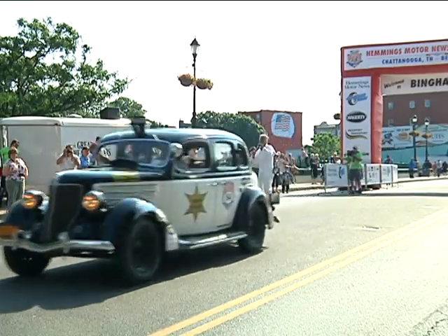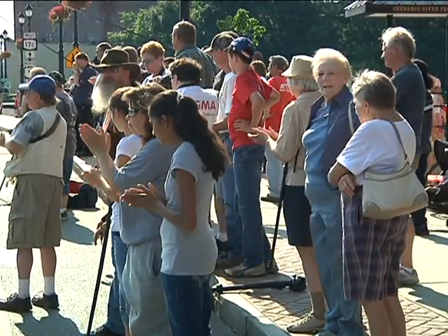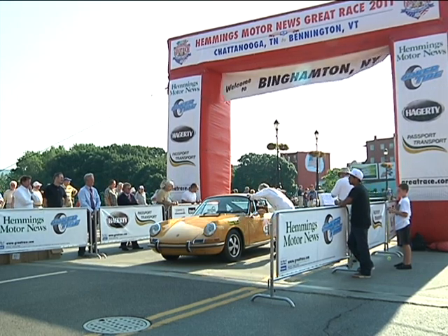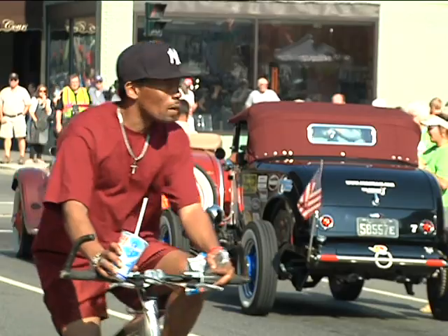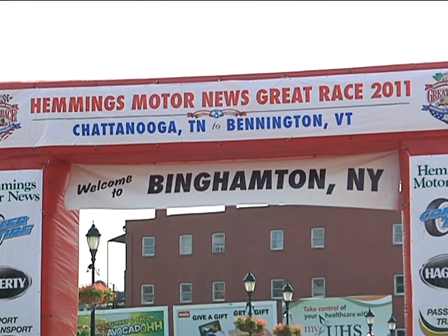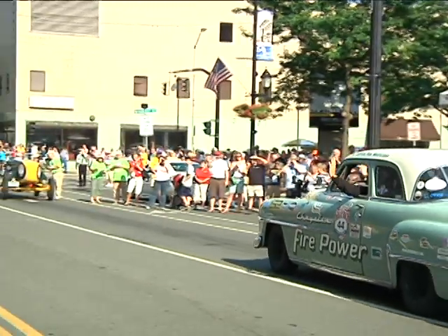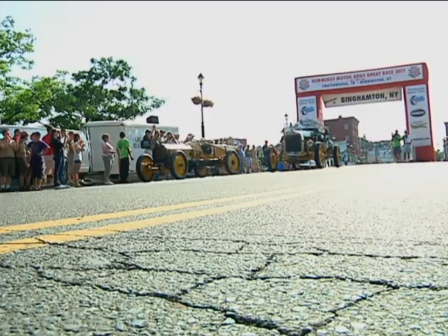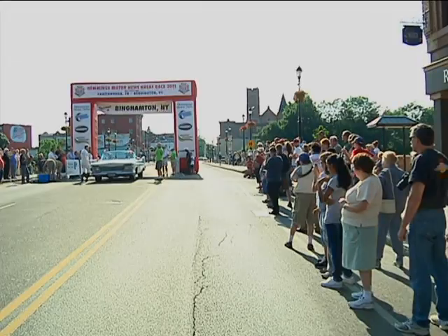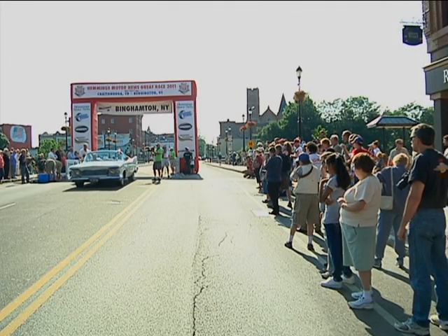All cheering on the great American race. It may be called a race, but it's more like trotting along for seven days and hundreds of miles. This year's race started in Chattanooga, Tennessee. A driver and a navigator team up in each car, and on the journey they calculate every inch, every foot, every mile they go, right down to the second.